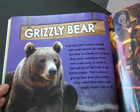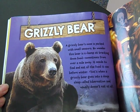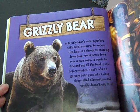It needs to find and eat all the food it can before winter. That's when a grizzly bear goes into a deep sleep called hibernation and usually doesn't eat at all. The smell sensing areas in a grizzly bear's nose are a hundred times bigger than a human's.